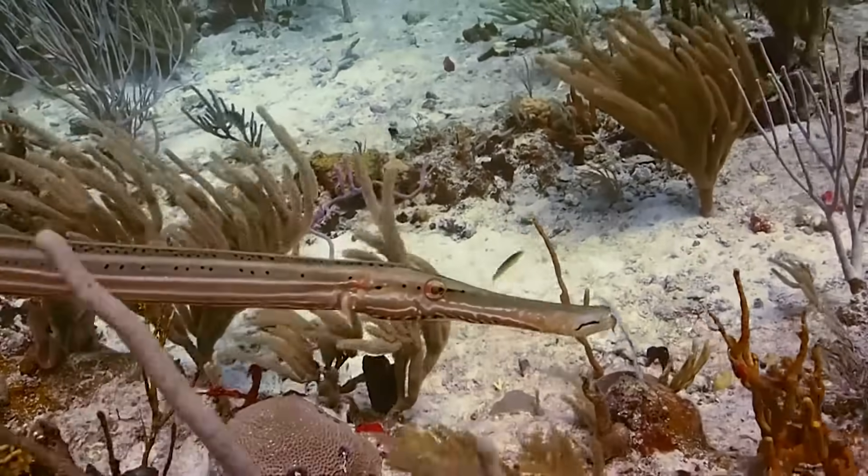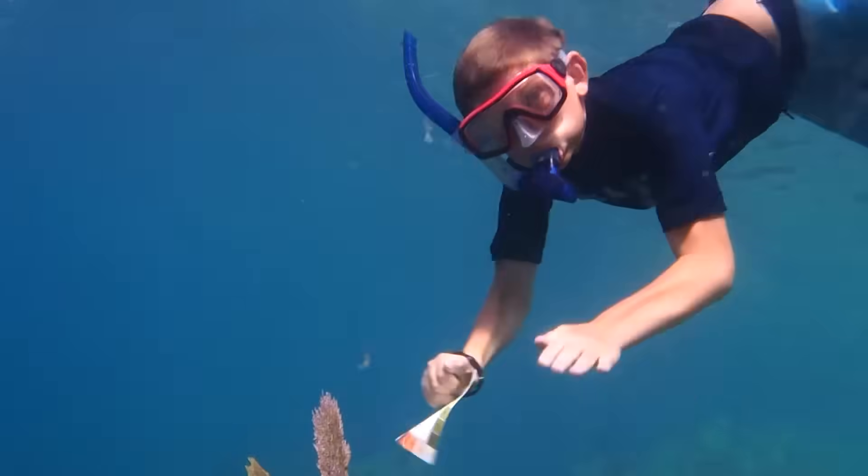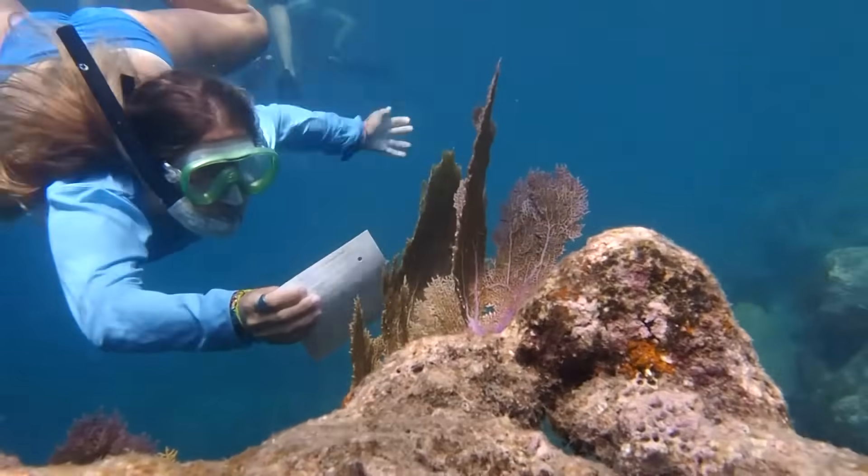We also do coral watch. Coral watch is when you go to a reef and take with you a square that has lots of colors on it. You find out what the darkest color is and the lightest color is, and that helps you decide if the coral is healthy or not.